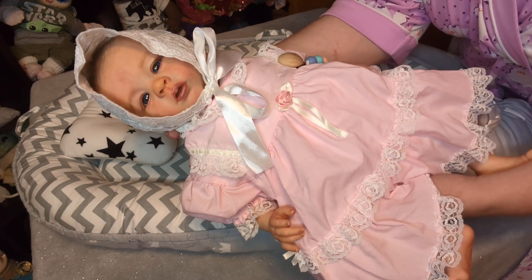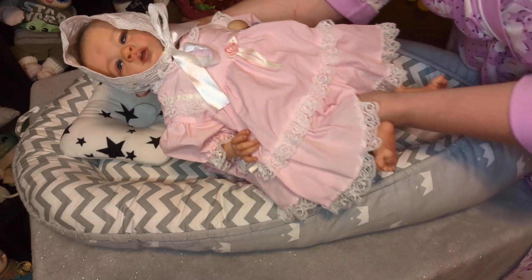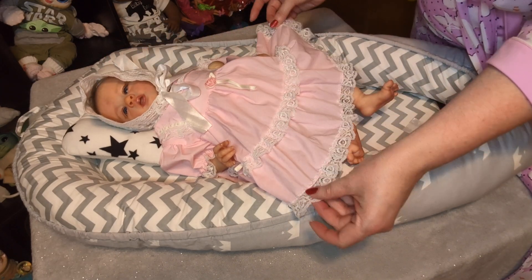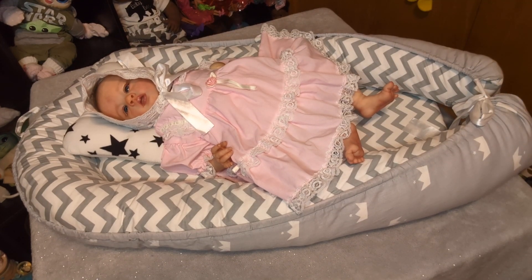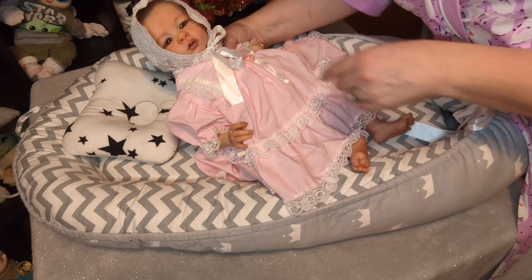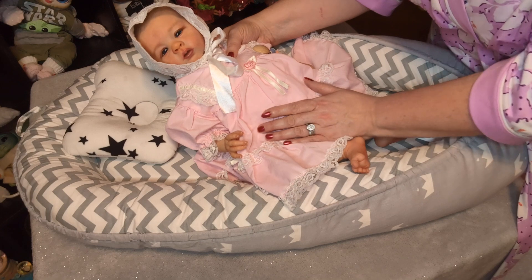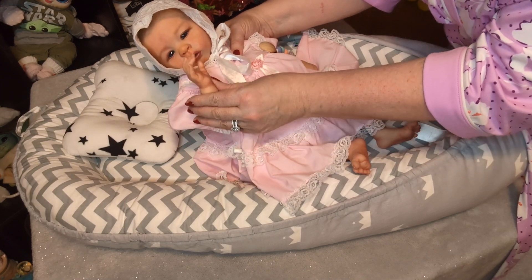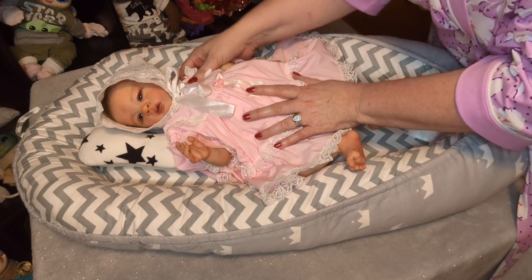Isn't she so cute, you guys? Look at those beautiful blue eyes. I just think she is so precious, all dressed in her cute little pink lacy dress and her gorgeous little lacy bonnet. She has a magnet and she can also take a modified pacifier. As you can see her mouth is open and she has a little bit of redness around her face. I just think she is so gorgeous and adorable. I named her Judith, aka Little Joodles.